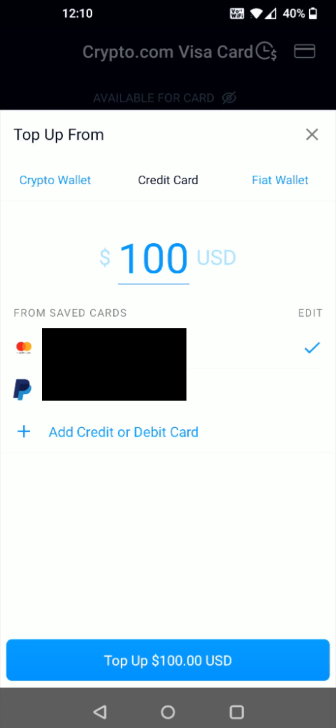After successfully linking up your payment method it's going to bring you back to the Crypto.com app. I will note that I was having issues hooking up my credit card, but when I hooked up my bank account as my additional funding option it did work for me, so you might run into a similar issue.